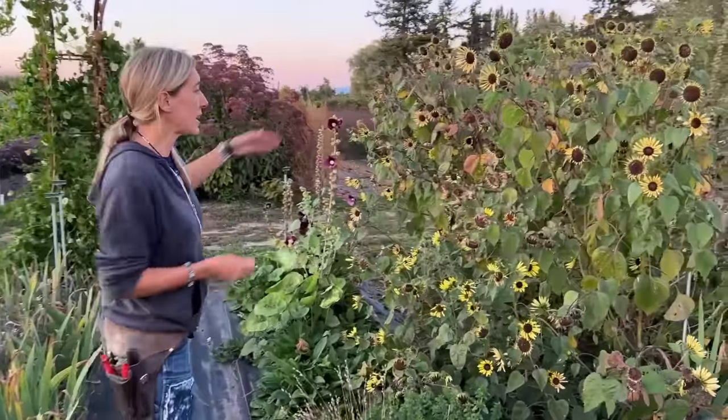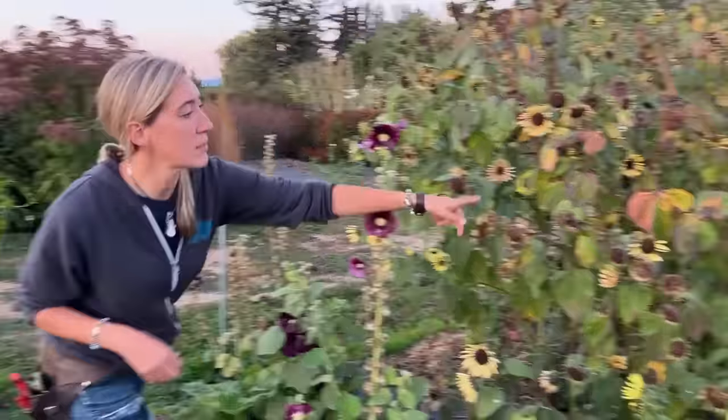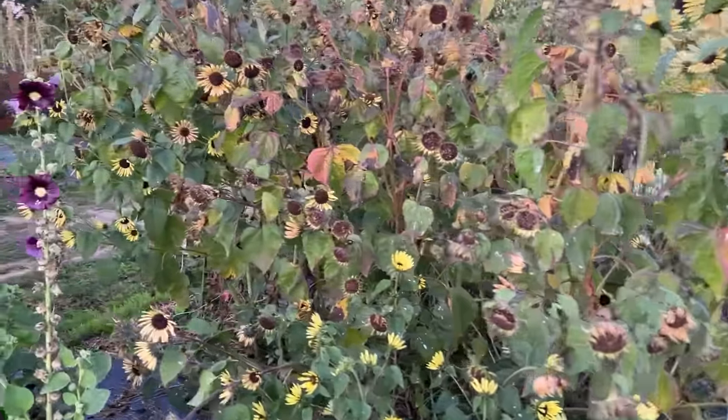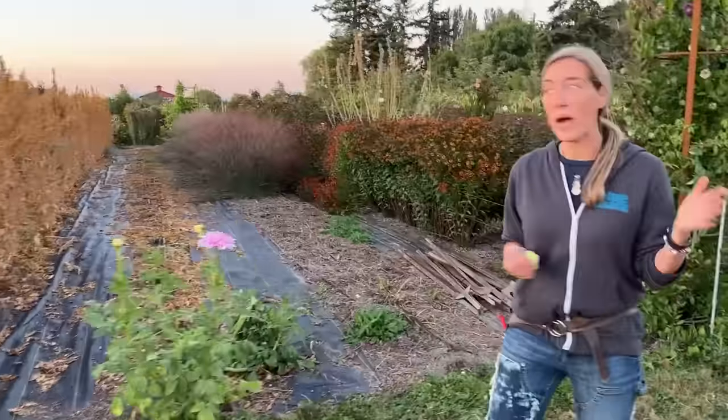Of course we've got sunflowers again — I love the wildness of how they're kind of falling over, with birds landing on them, feasting on the seeds. The garden doesn't always have to be so manicured or so perfect. You can leave parts of it just for nature, just to be wild.